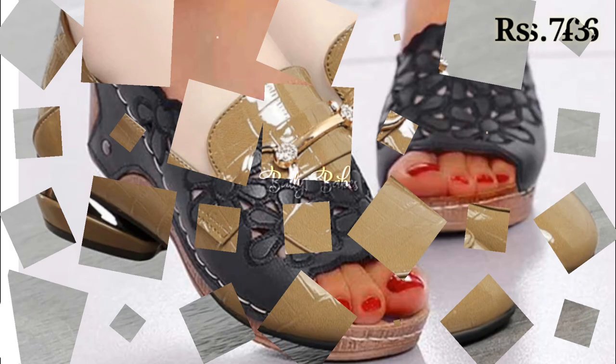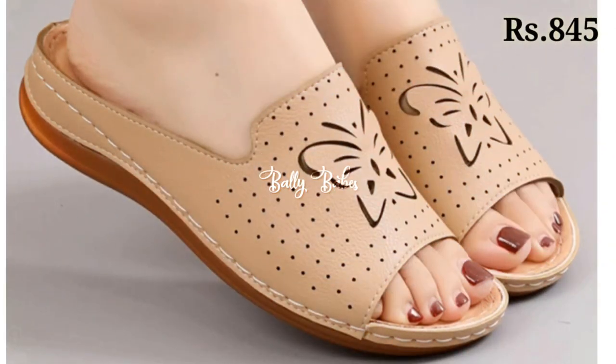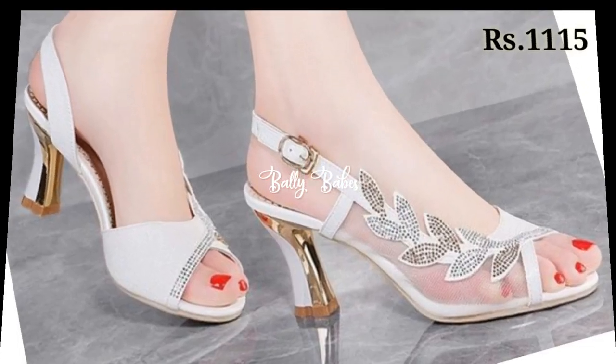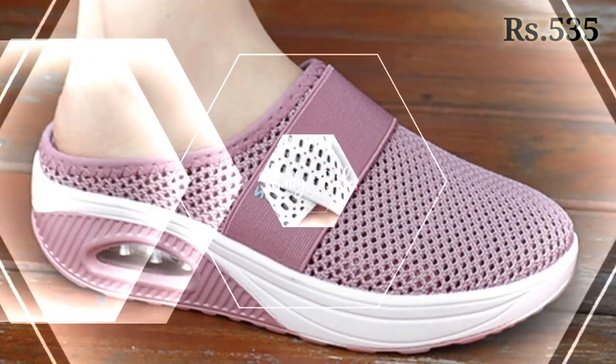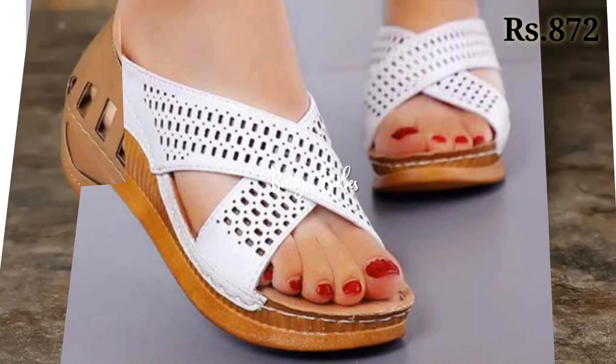Hello everyone, hope you all are doing fine. Welcome back to our channel Belly Babes, where you get the brand new footwear collection. If you are visiting our channel for the first time, make sure you subscribe and press the bell icon to get the latest notifications of our videos. So let's start our video.